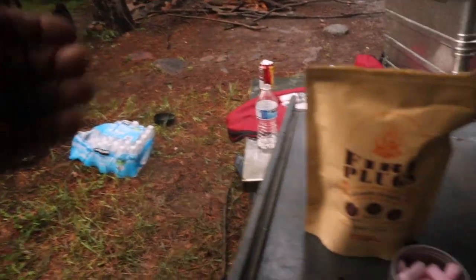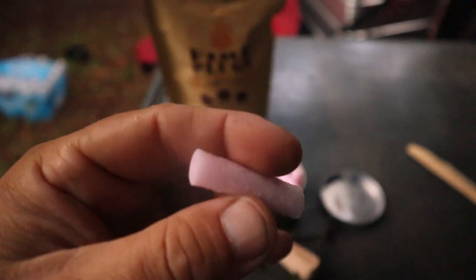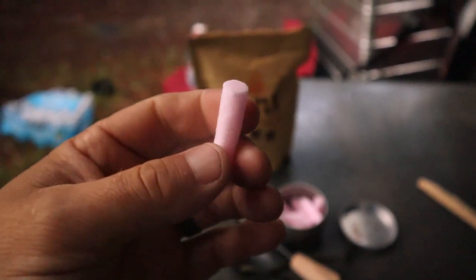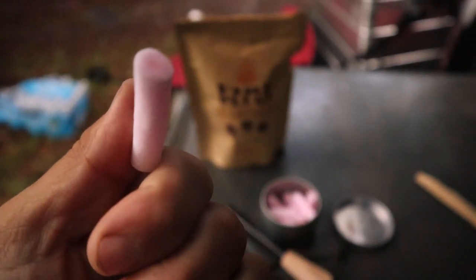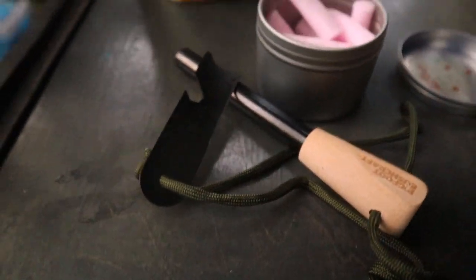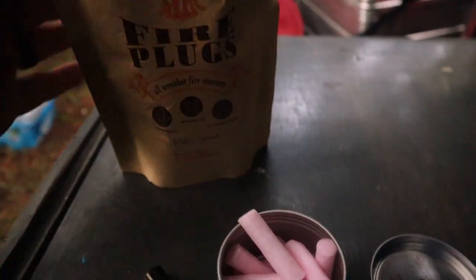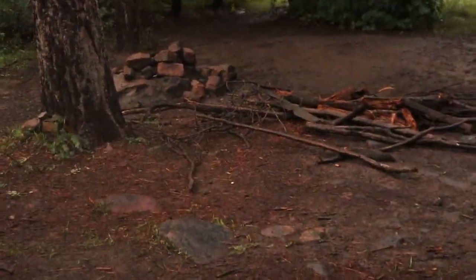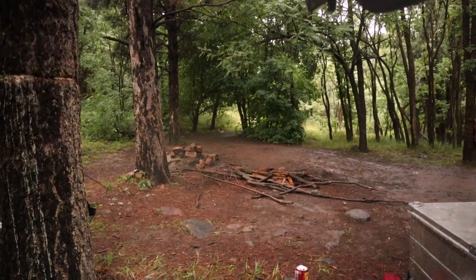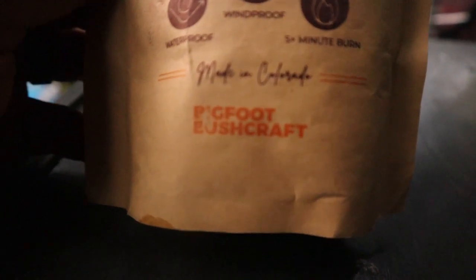It's basically a fire starter kit — it's supposed to work well in the rain. It comes with a big bag of these plugs. You bend them in half and they reveal all these fibers that are supposed to catch fire in any condition — snow, water, rain, whatever. Then you've got your flint striker. You can use this or obviously a match or lighter. These are from Bigfoot Bushcraft — they sell a bunch of different stuff, so check them out.